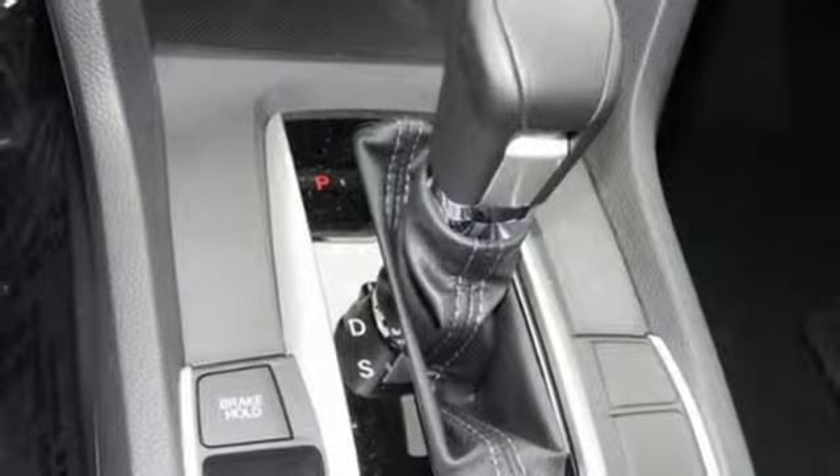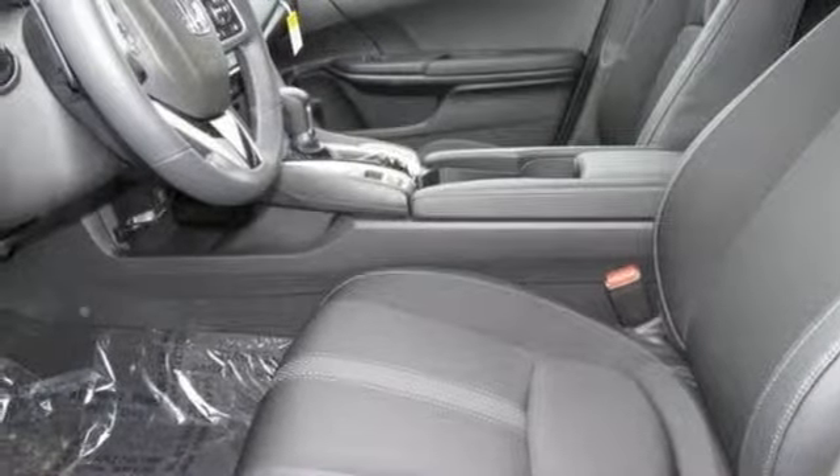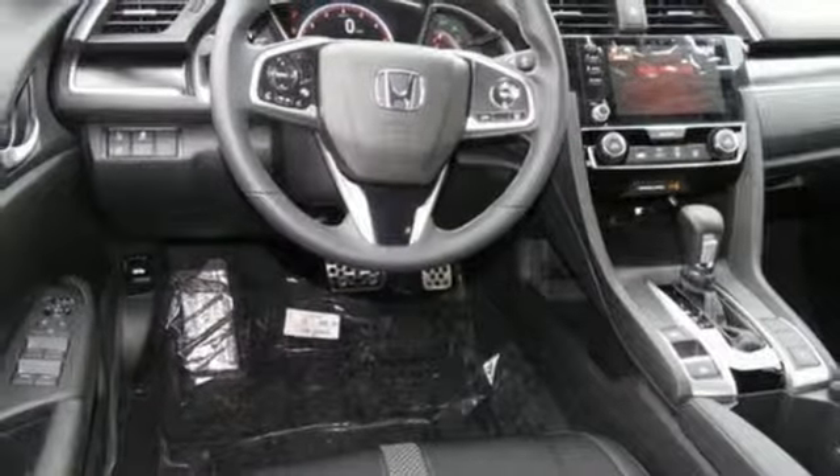Manual telescoping steering column, continuously variable automatic transmission, aluminum wheels, gas pressurized shocks, and in-line 4-cylinder engine.